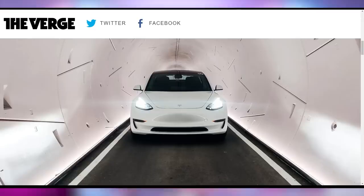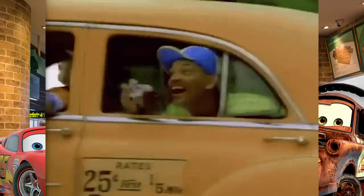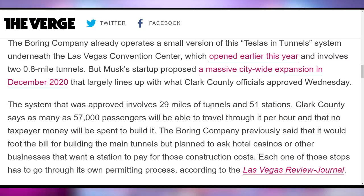Elon Musk's Boring Company got the green light for their Las Vegas tunnel expansion. Initially this was supposed to be Hyperloop, but it turned into just boring tunnels where you drive Teslas — which is basically a subway, but with cars. The system is approved to expand to 29 miles of tunnels across 51 stations, with 57,000 passengers potentially traveling through it per hour. Wouldn't a subway have been more efficient? I'm not sure I understand why it needs to be Tesla vehicles specifically.